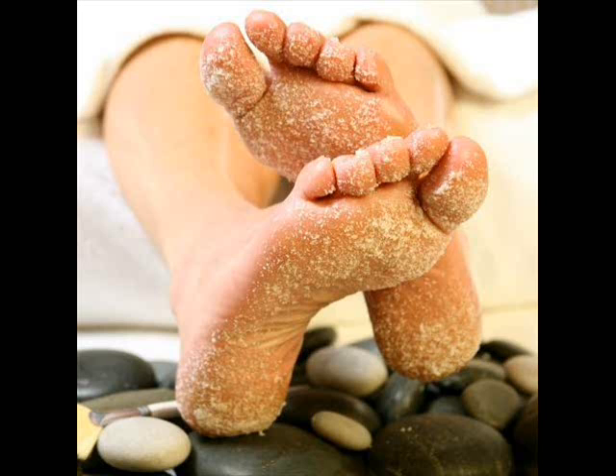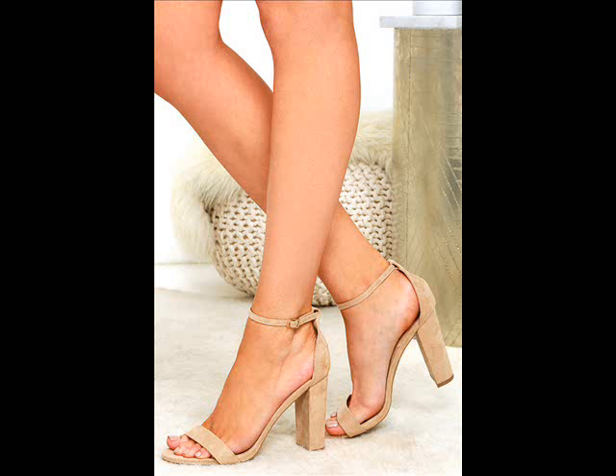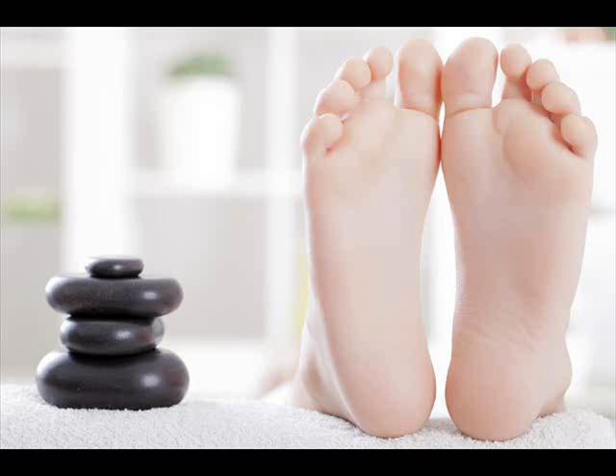Coconut oil. Coconut oil is another incredible remedy for dry, cracked feet. It helps moisturize your feet and also fights fungal and bacterial infections, thanks to its antimicrobial and anti-fungal properties. Before going to sleep, soak your feet in warm water and scrub with a loofah. Dry your feet thoroughly and then apply coconut oil generously on your feet. Put on a pair of clean cotton socks for the night. The next morning, remove the socks and wash your feet. Do this daily for several days until you are satisfied with the results.